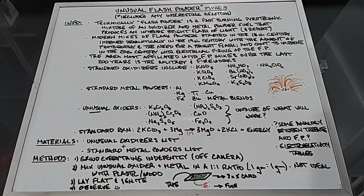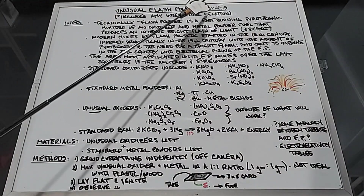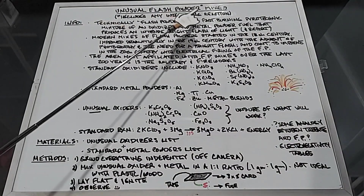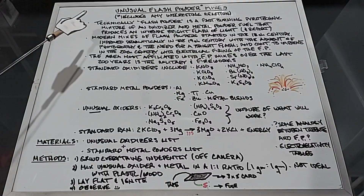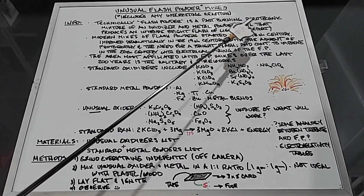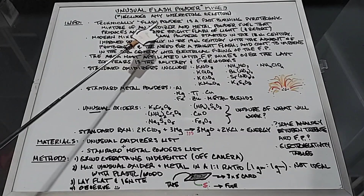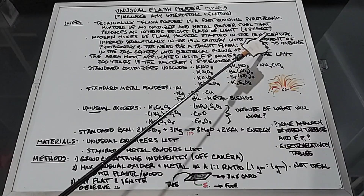This is something I've wanted to do for a while, so we're going to look at some unusual flash powder mixes. The asterisk there means that includes any interesting reaction that we get while doing this. Flash powder is technically a fast-burning pyrotechnic mixture of an oxidizer and a metal powder fuel that produces an intense bright flash of light, sometimes with a report.